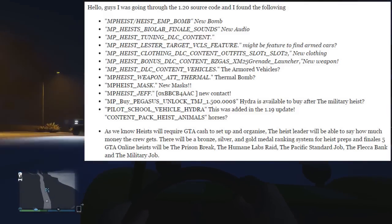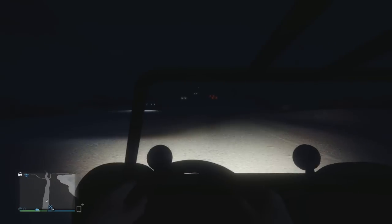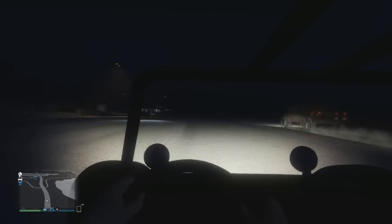The first new weapon is a brand new EMP bomb for the Heist DLC. Obviously you'd use it to take down electronics — maybe some security systems, cameras, stuff like that. I think that'll be extremely useful and awesome.